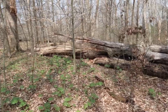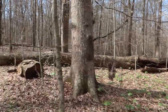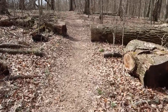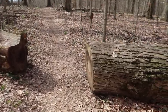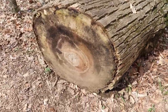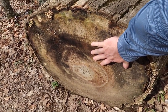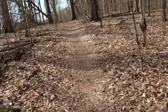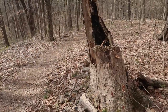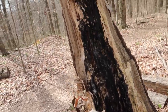Look at this gigantic blowdown. They haven't really done much — they've cut through the path, but everything else is pretty much undisturbed. Look at this one — here's my hand for reference. Very nice. I'm thinking lightning strike.